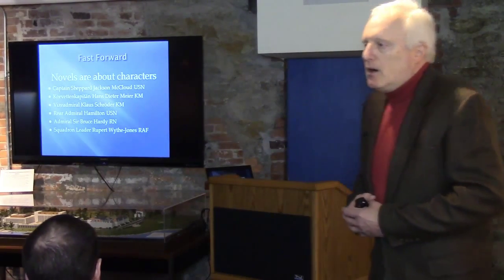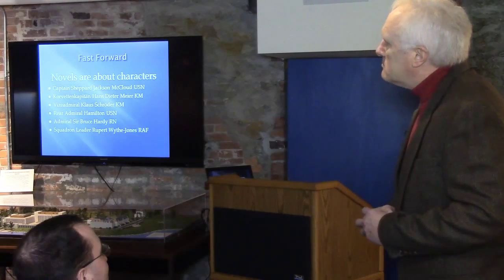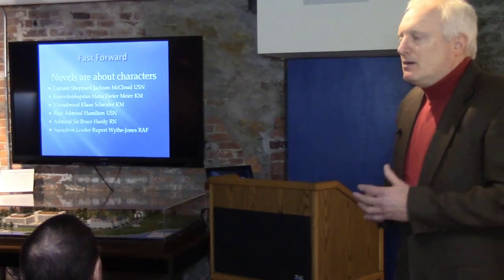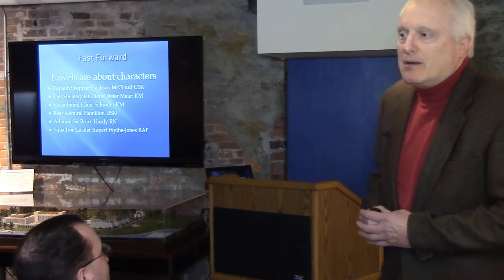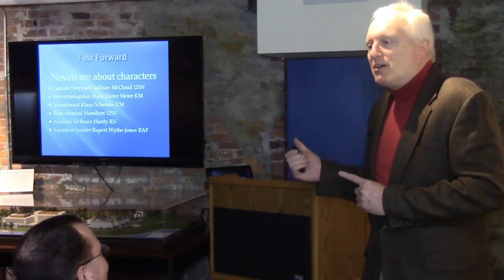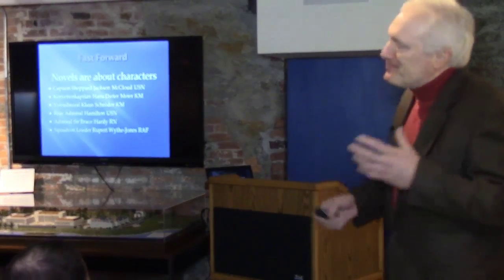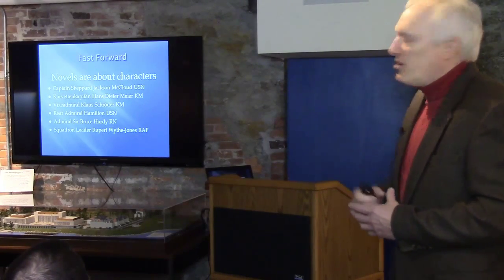Novels are about characters — I learned that the hard way. When I first wrote it, I wrote about battles, ships, aircraft, and submarines. I sent it to editor Connie Buchanan, who was the editor for The Hunt for Red October. After paying her a lot of money, she sent it back with more red ink than my black ink, and it was 120,000 words. I gave up. I didn't know how to write a novel. Eventually I realized novels are really about characters, so I created Captain Shepard McLeod.